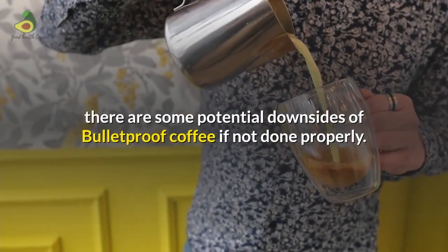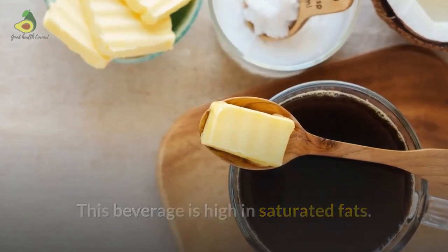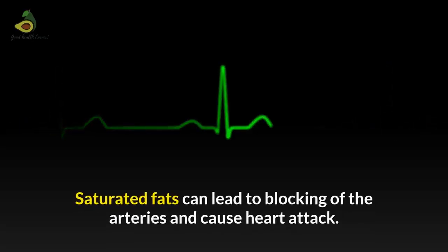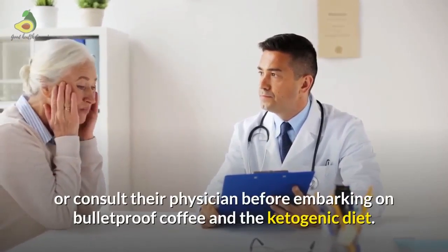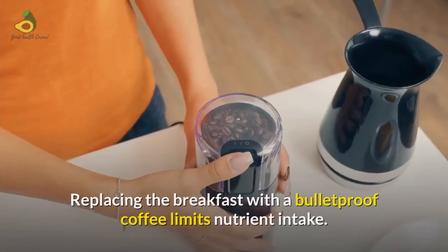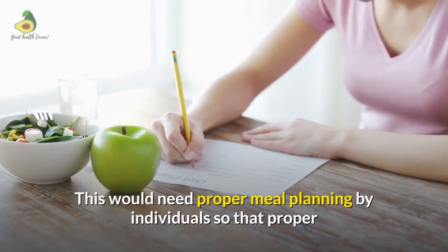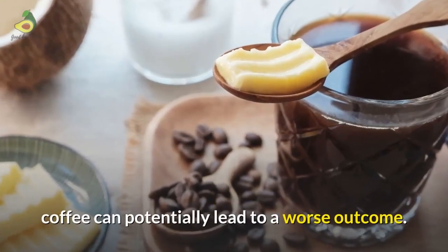There are some potential downsides of Bulletproof coffee if not done properly. It is high in saturated fats, which are associated with heart disease and can lead to blocking of the arteries, potentially causing a heart attack. Individuals with a history of high cholesterol and heart disease should ideally avoid it or consult their physician. Additionally, replacing breakfast with Bulletproof coffee limits nutrient intake, requiring proper meal planning to ensure essential nutrients are included in other meals. An ad hoc and unplanned approach can potentially lead to a worse outcome.